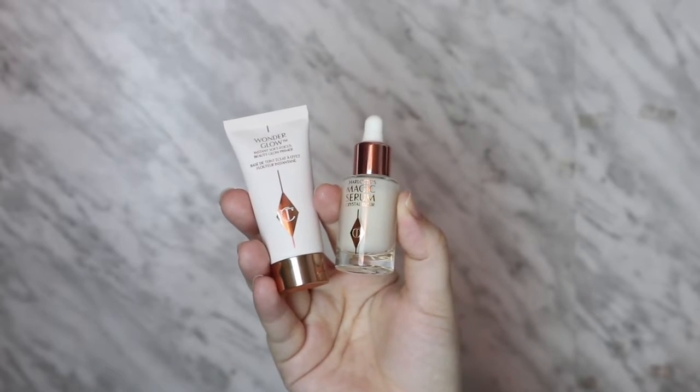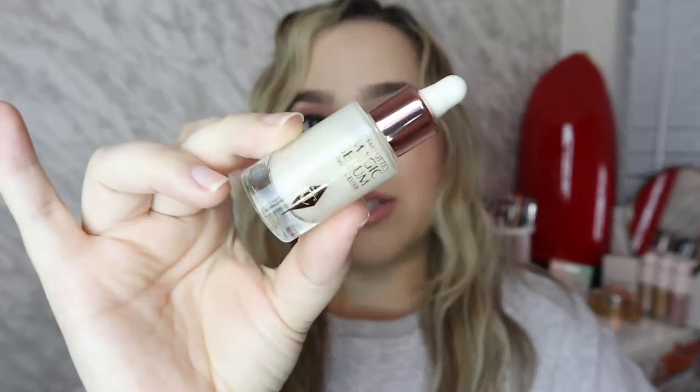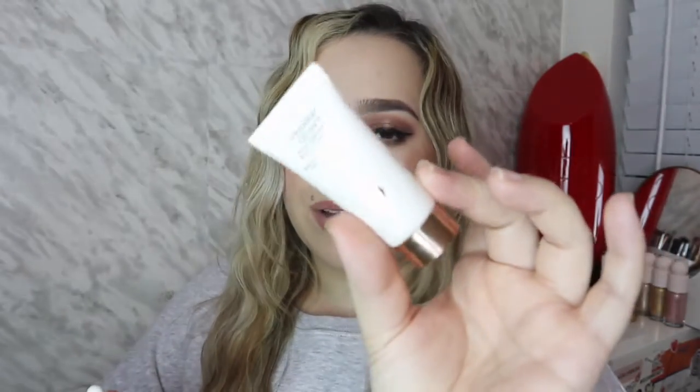Without further ado, let's get started with my favorites. Starting off we have a nice little duo that I'm obsessed with — both from Charlotte Tilbury. This is the Charlotte's Magic Serum, which is just fabulous, I am literally obsessed with this serum. And then we have the Wonder Glow Instant Soft Focus Beauty Glow. I love this on its own — it just makes everything look so smooth and nice.